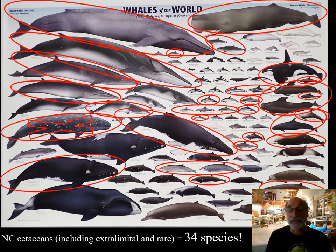I want people who visit this facility and who see this presentation to understand that there's some pretty impressive cetacean diversity off North Carolina. In this very busy poster — busy with so many circles — I've circled all the species that we've been able to document, and it's 34 species of cetaceans: whales, dolphins, and one species of porpoise.